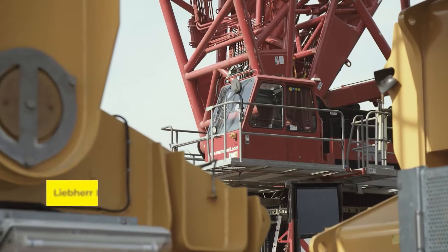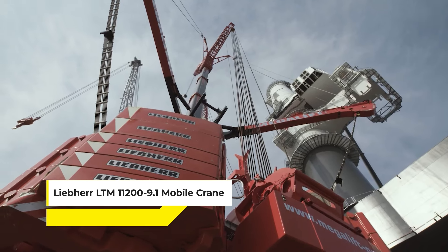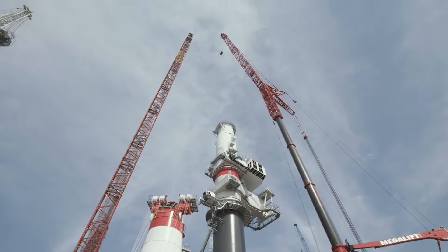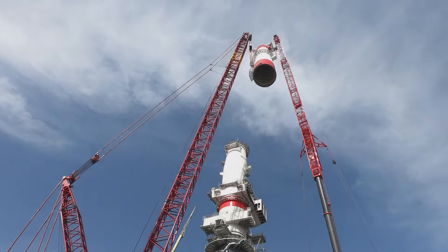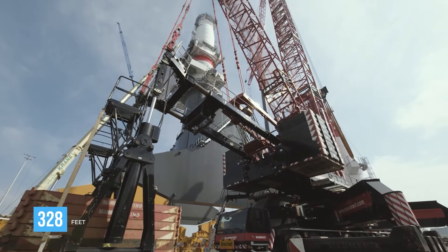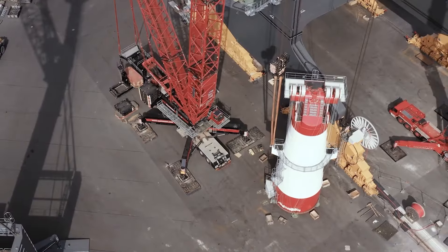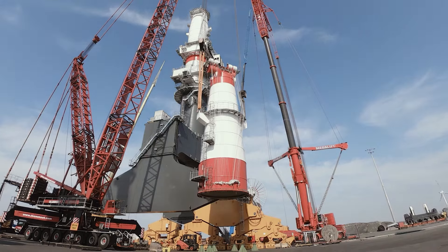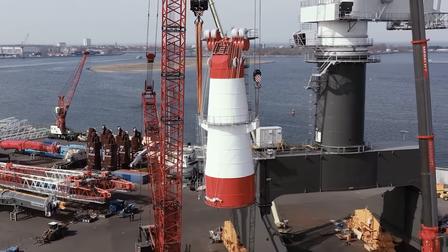Next up is the Liebherr LTM 11200-9.1 Mobile Crane. Priced at a cool $10 million, this crane isn't just another piece of construction equipment — it's a true record breaker, boasting a maximum lifting capacity of 1,200 tons and a peak boom length of 328 feet, standing as one of the world's largest mobile cranes. Liebherr designed the LTM 11200-9.1 with the intention of combining mobility, power, and precision, enabling it to undertake tasks that were previously thought impossible.